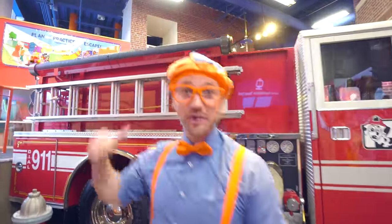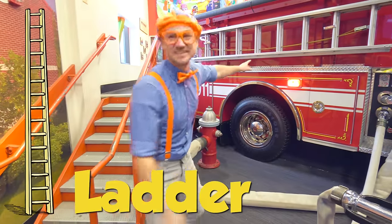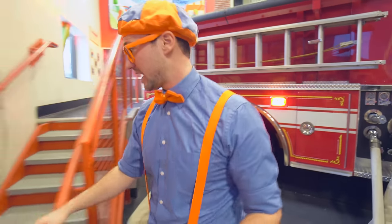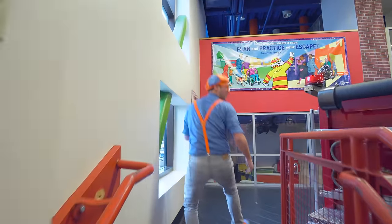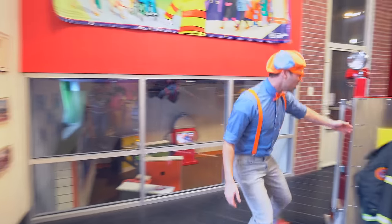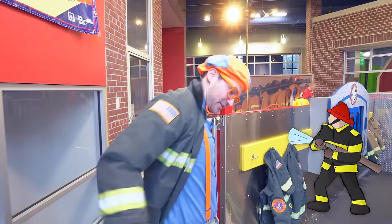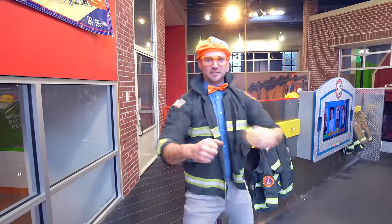Do you want to go explore the fire truck? There's the ladder up there! Do you see it? So then you can climb really high and save people from the fires! You can even dress like a fire person - Firefighter! Firefighter Blippi to the rescue!